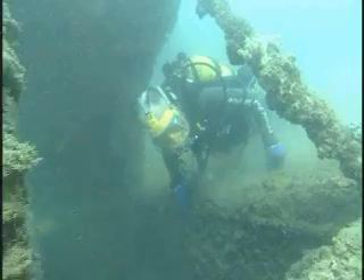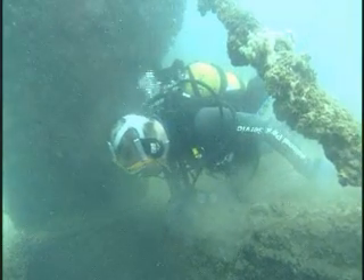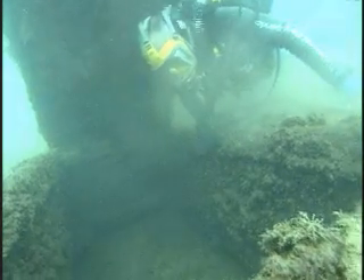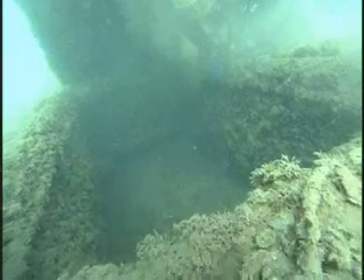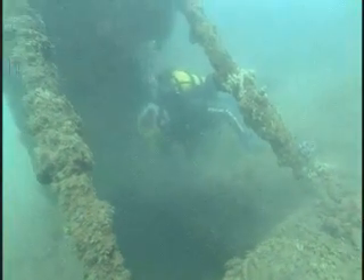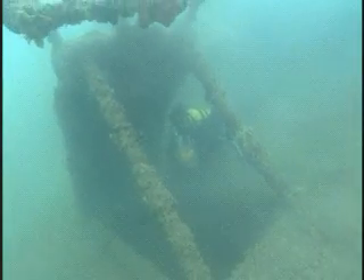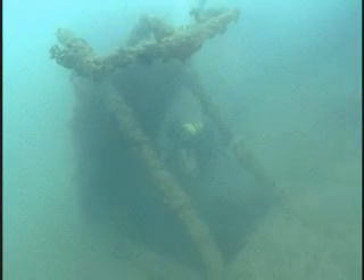The incredible thing about what you're seeing here is that this entire deck is now 25 feet lower than it was. The silt and the tangled wreckage we see down below this point, 2 or 3 feet, is actually the lower decks — Deck 2, 3 — everything else was vented out with the explosion. Tremendous force.